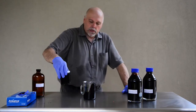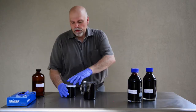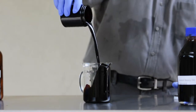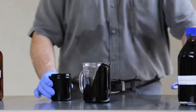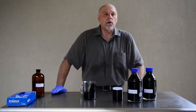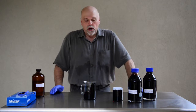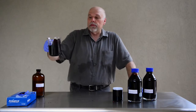Mix it around like this and pour it right back in. It's hard to see by the eye, but in reality it's actually a very light oil. We've probably upgraded this by at least 10 API points, and we've definitely lowered the viscosity to below 200. So that's about 200 viscosity oil right there.